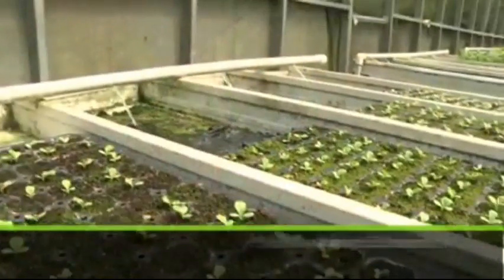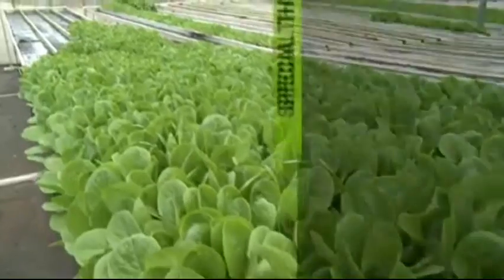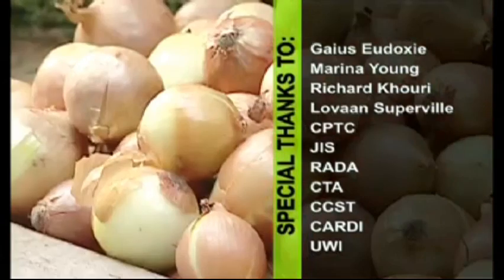The technology is a reliable channel of crop production which, once managed correctly, guarantees farmers a continuous, consistent supply of high-quality, healthy produce.